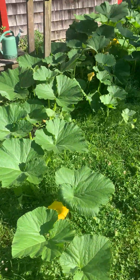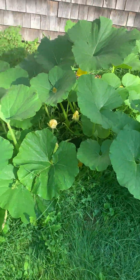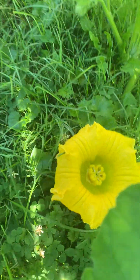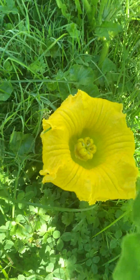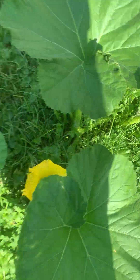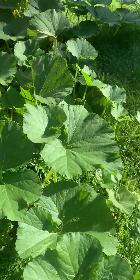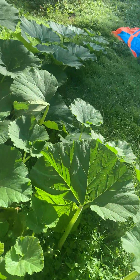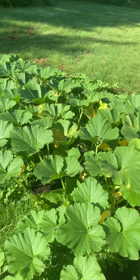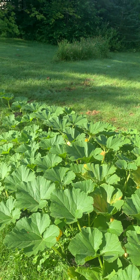Plant number two has much less growth. This morning we finally were able to locate an open female flower, so I pollinated that this morning like we went over a couple weeks ago. Hopefully this plant might catch up. With plant number two I'm just looking to have as many pumpkins as possible, but with plant number one here, hopefully that softball-size pumpkin will really start to kick off.